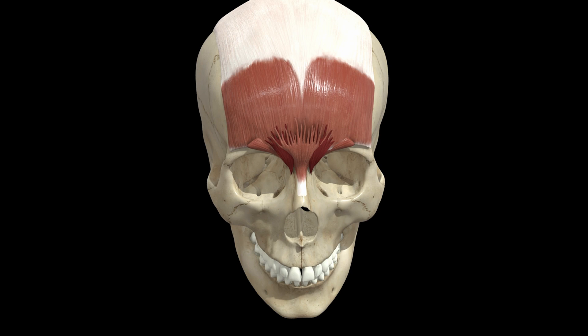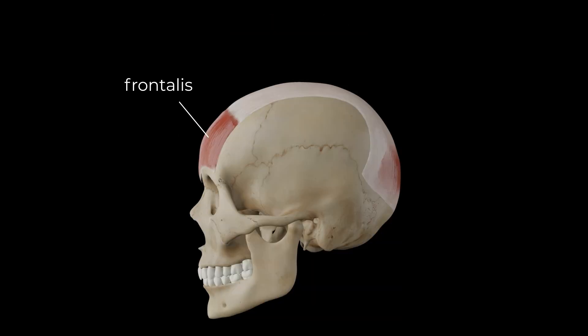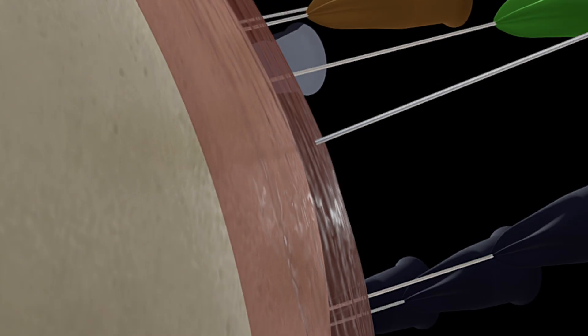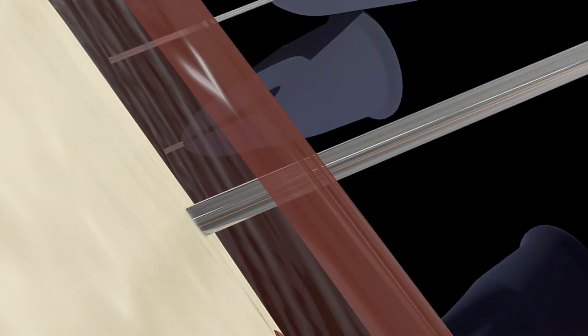We can start by having a look at the frontalis. In many ways, in terms of injection technique, it is one of the simpler areas of the face, but there are differences with different injection depths. I highly recommend at the next cadaver course you go to that you examine the cross section of the forehead and see how thick the different layers are. You may be surprised to see how thick the dermis is, how substantial the hypodermis is, how thin the muscle is, and then how little space there is underneath.